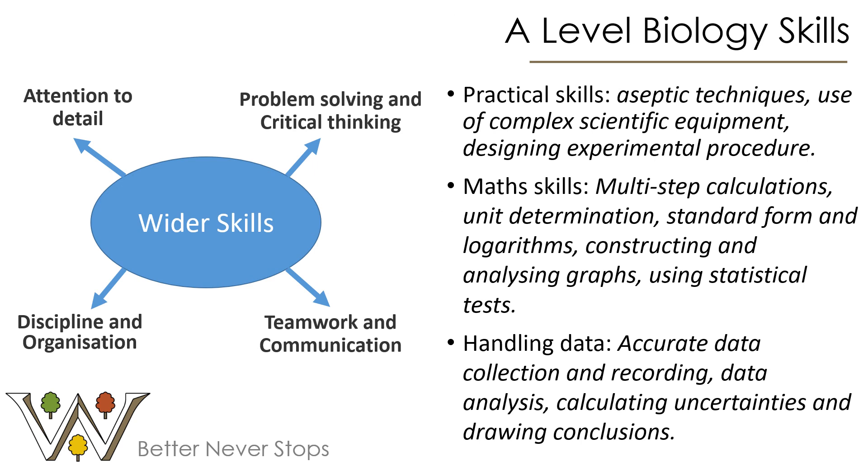I sometimes think the A-Level biology course tries to cover every single skill in education — it certainly feels like that when you read the specification. We cover a wide range of practical skills and laboratory skills you'd be expected to take forward into university, including aseptic techniques, using complex scientific equipment, and designing experimental procedures yourself. That's one of the big changes from GCSE — you'll be moving towards designing your own experiments and understanding why you're doing them, rather than just following instructions.